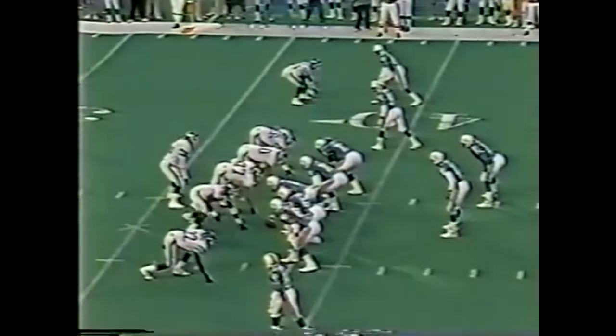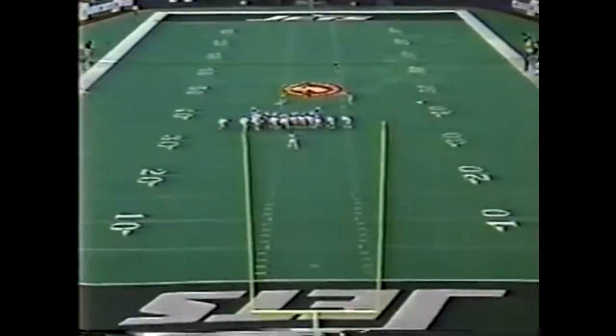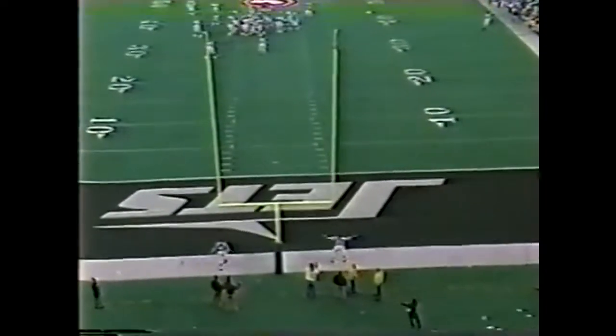Third and six for Miami, shotgun formation, double wide receivers either side. Quick pass — Jensen has it short of the first down. 52-yard attempt — hit from 59, miss from 52, and before that from 34.